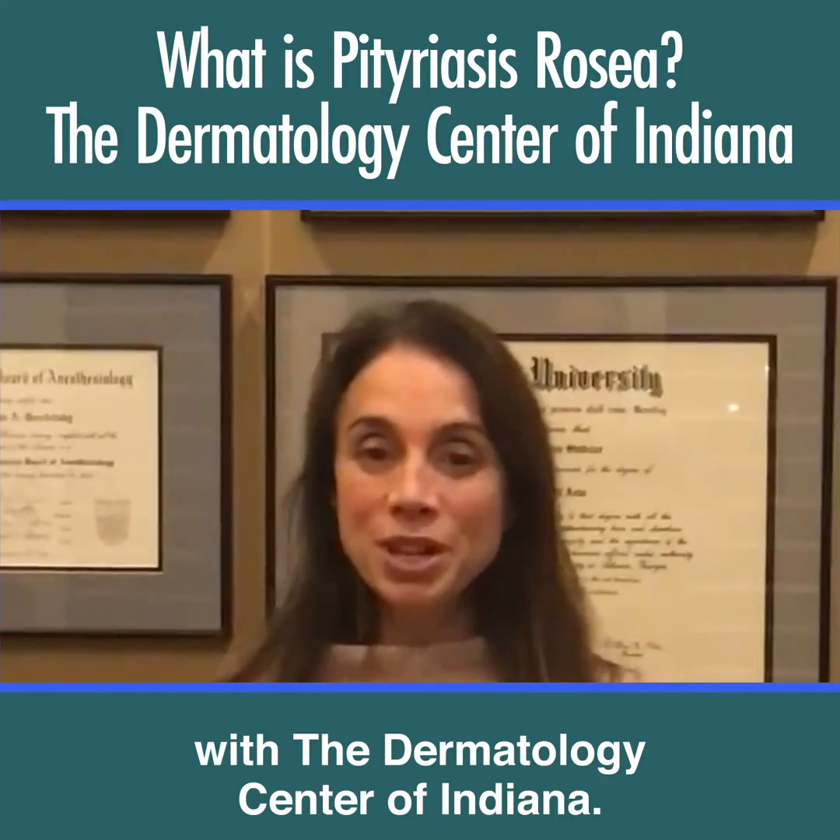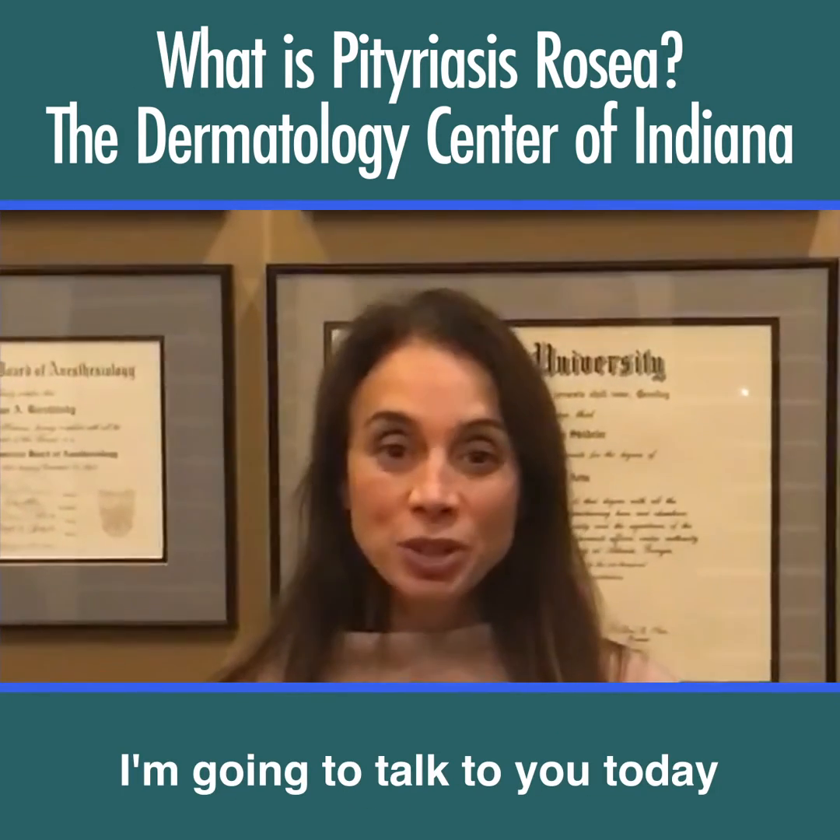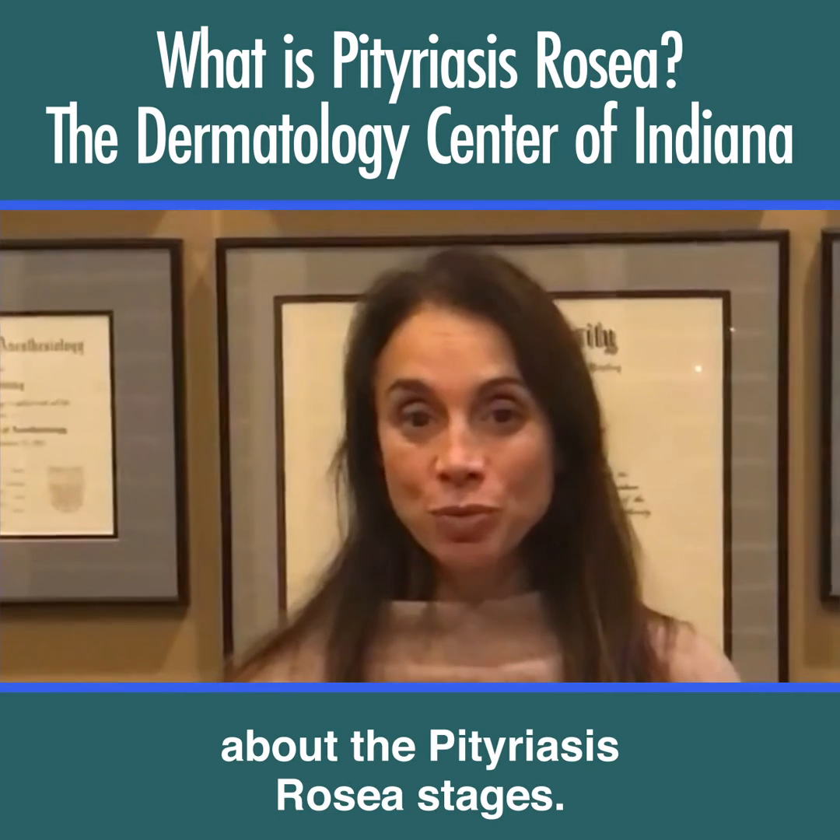Hi, this is Kim Burbitsky with the Dermatology Center of Indiana. I'm going to talk to you today about the Pityriasis Rosea stages.